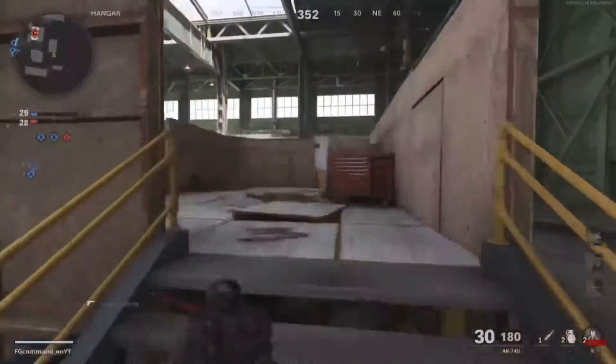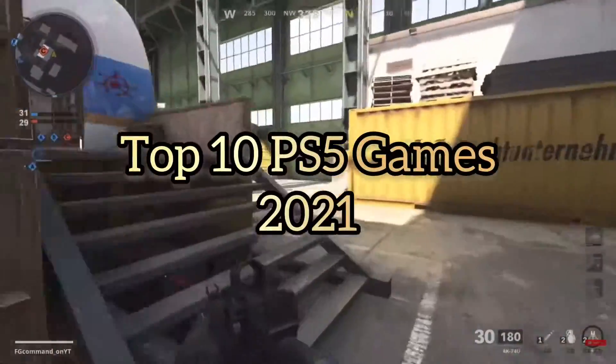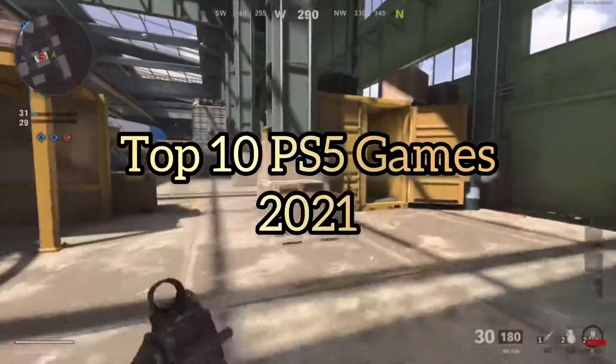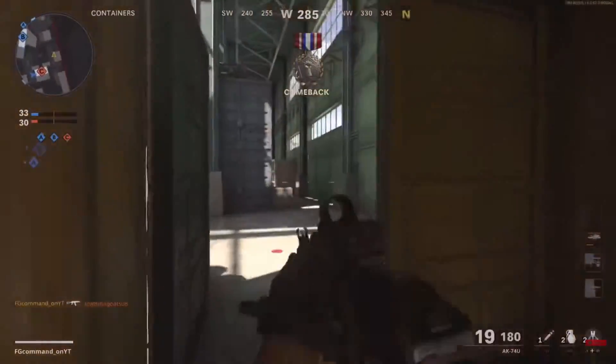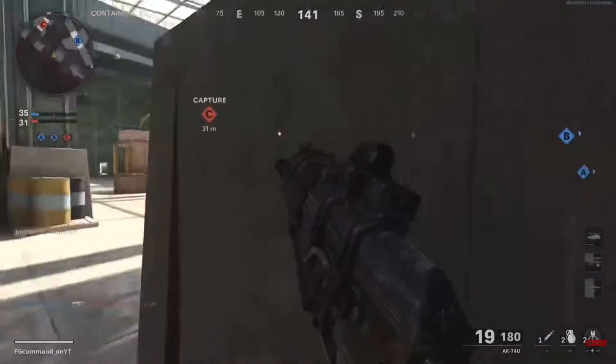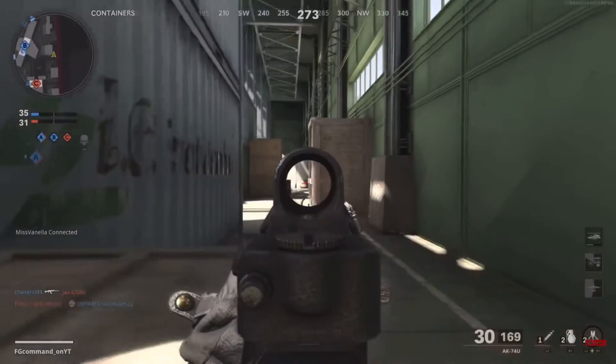Hi everybody, welcome to my channel. In this video, I will be going over the best and top 10 PS5 games to play right now for 2021. If you find this video helps you to decide what game to purchase and play, please hit the like and subscribe if you're new. More exciting videos will come out in the future after I move.